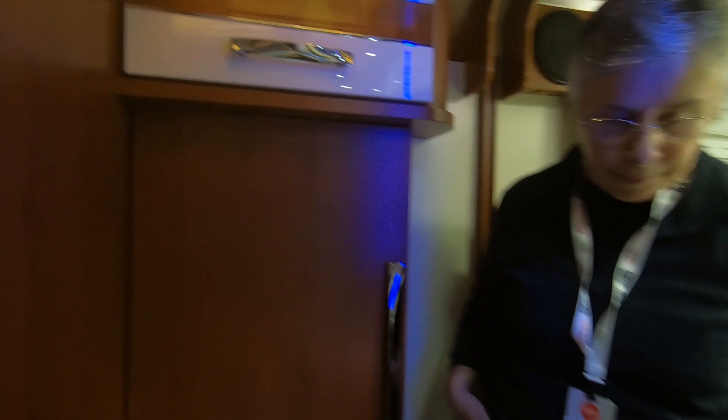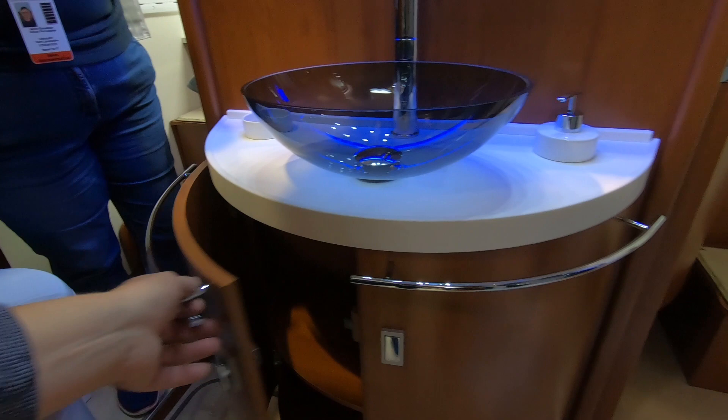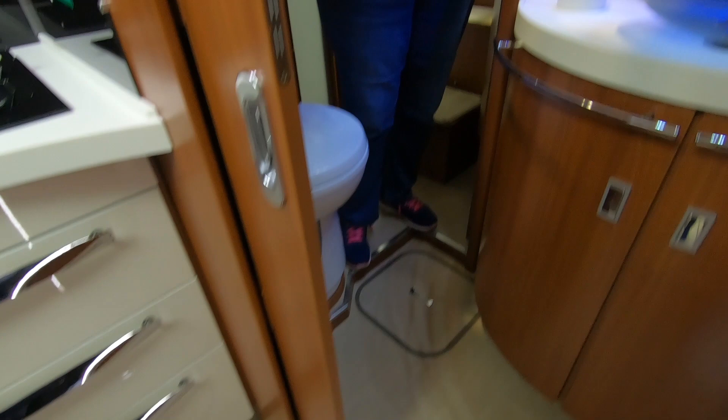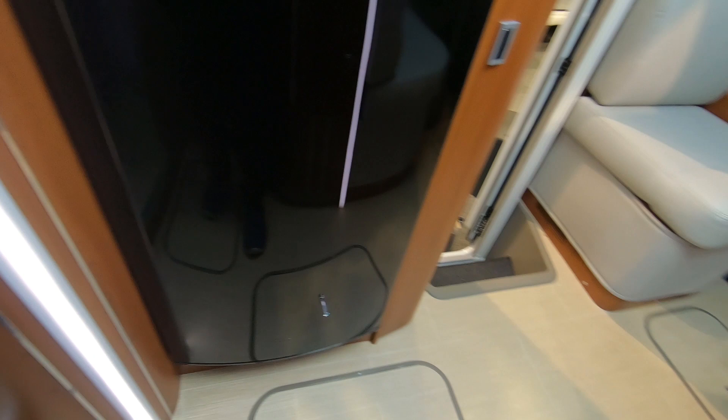There are lockers under here - not sure what you'd put in there, maybe toiletries. They've got these floor infill bits with the same pattern as the floor, but they never quite line up with the floor pattern. Curiosity getting the better of us - opening one up and here's the pump. A bit of a disappointment!